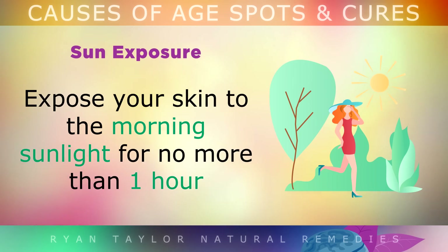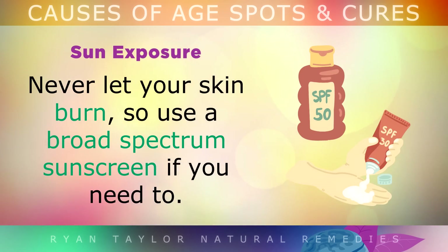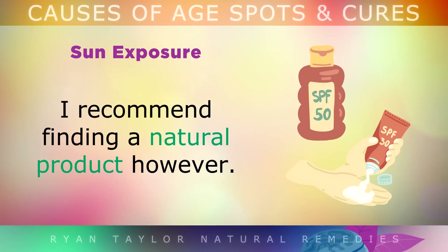Sun Exposure: I recommend exposing your skin to morning sunlight for no longer than an hour to get your Vitamin D and infrared needs. Never ever let your skin burn, so use a broad spectrum sunscreen if you need to. I do recommend finding a natural sunscreen if you can.